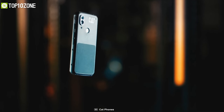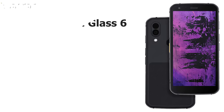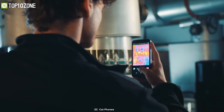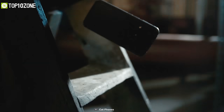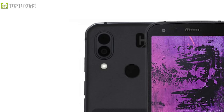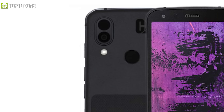Meet the CAT S62 Pro, a smartphone that packs a lot of rugged features with high-end specs to withstand any extreme condition. Protected by Corning Gorilla Glass 6, it offers a 5.7-inch Full HD Plus IPS display that will help you visualize crystal clear images in any situation. With IP68, IP69K, and military standard 810H rating protection, this phone is waterproof, shockproof, and dustproof, enabling you to use it in any harsh weather condition. It has a 12-megapixel Sony dual-pixel sensor on the rear and an 8-megapixel on the front, enabling you to capture wild photos with rich detail.